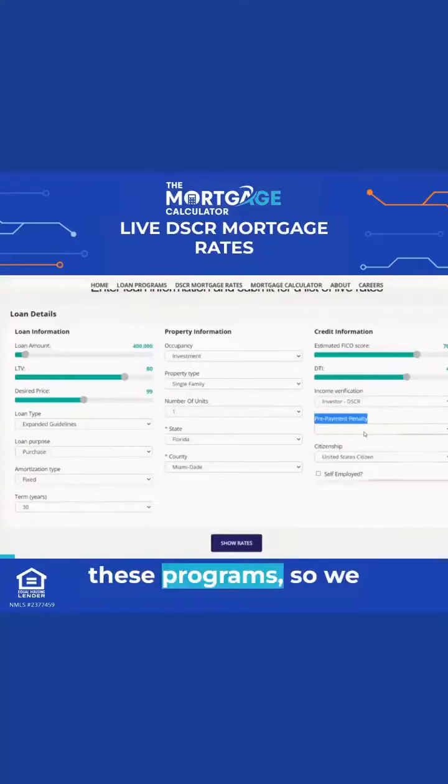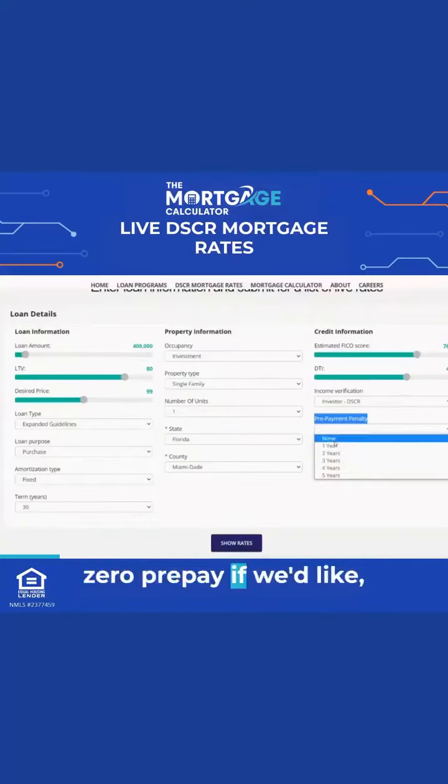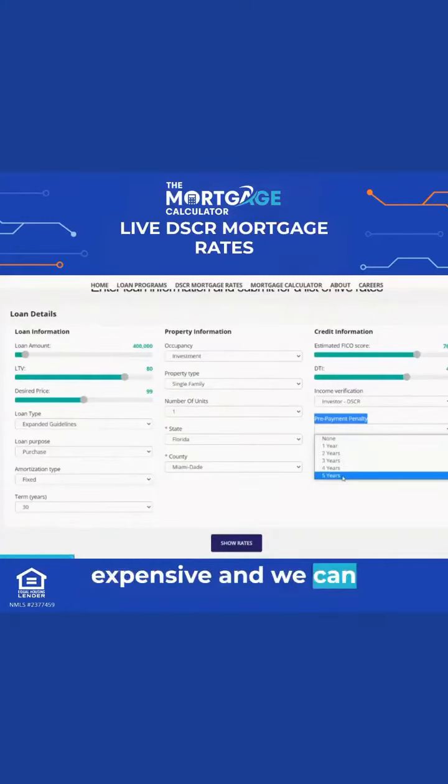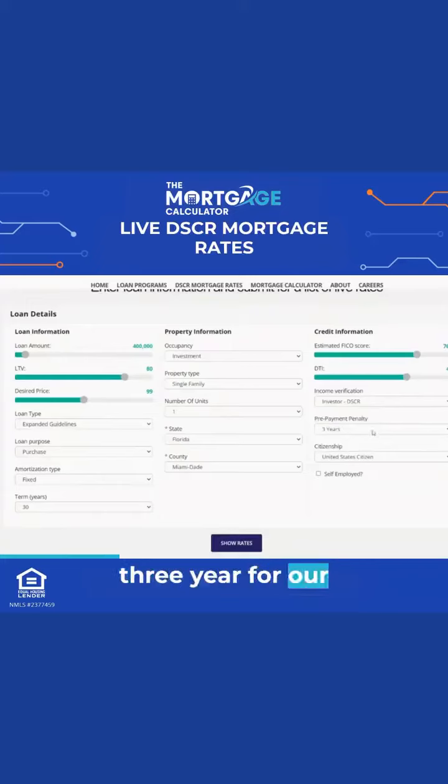It's pretty standard for these programs to have a prepayment penalty. So we always price it with a three-year prepayment penalty in our examples. We can obviously choose zero prepay if we'd like, but that's a little more expensive. And we can choose a five-year prepay to save a little bit of money. But for typical scenarios, we're always going to do three-year for our example today.